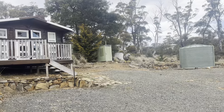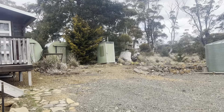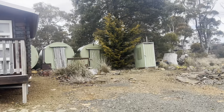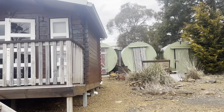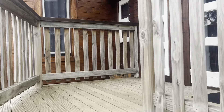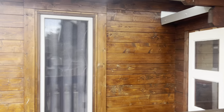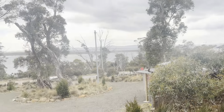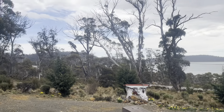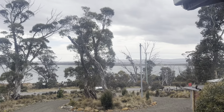These transportable cabins were erected here by the previous owner and offer a fantastic accommodation opportunity if you use them on a semi-temporary basis, or camp here while you design your own property to capture this fantastic elevated view.